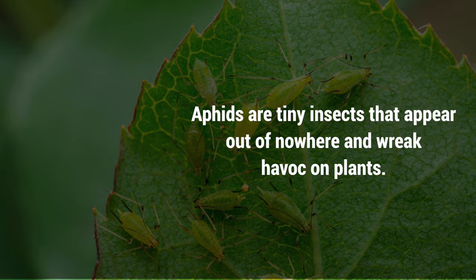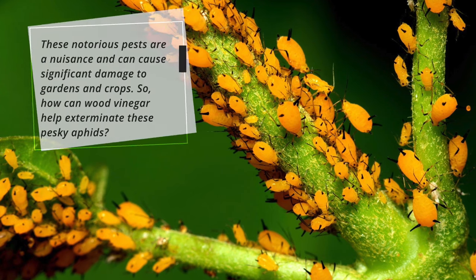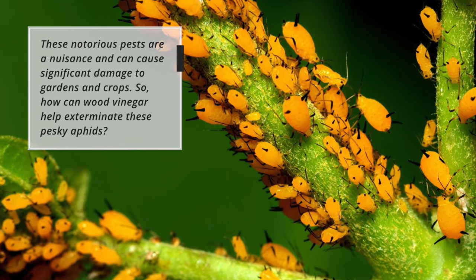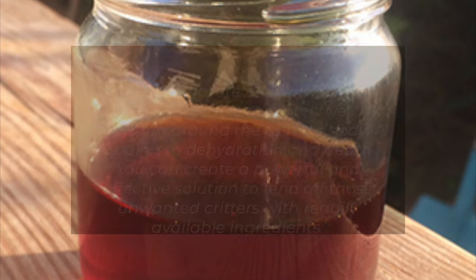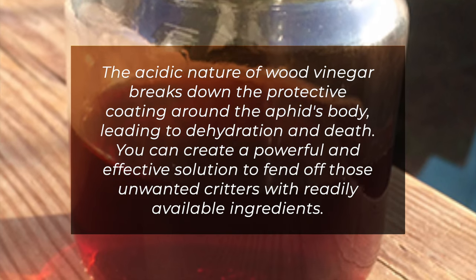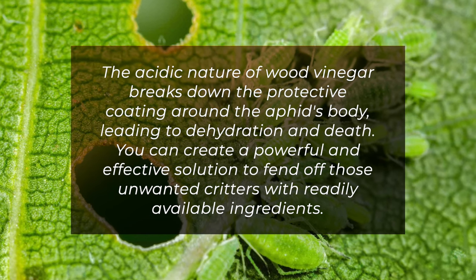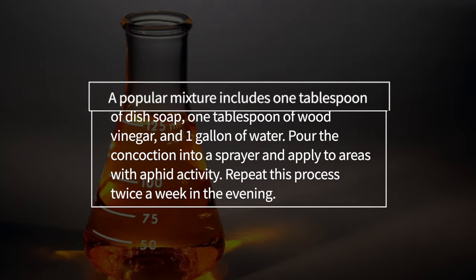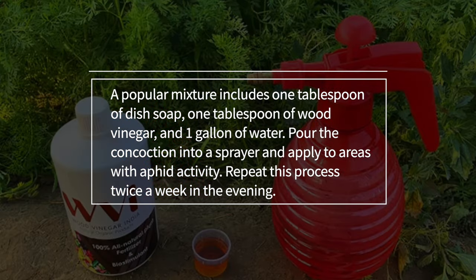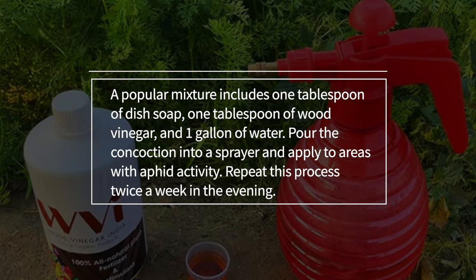1. Aphids. Aphids are tiny insects that appear out of nowhere and wreak havoc on plants. These notorious pests are a nuisance and can cause significant damage to gardens and crops. The acidic nature of wood vinegar breaks down the protective coating around the aphid's body, leading to dehydration and death. A popular mixture includes 1 tablespoon of dish soap, 1 tablespoon of wood vinegar, and 1 gallon of water. Pour the concoction into a sprayer and apply to areas with aphid activity.